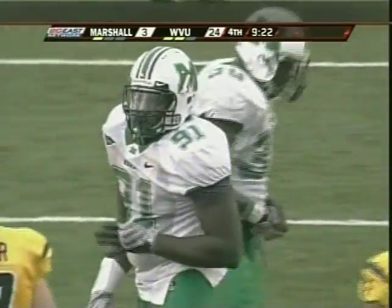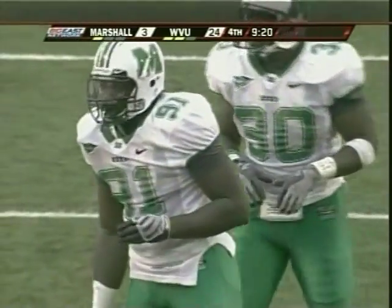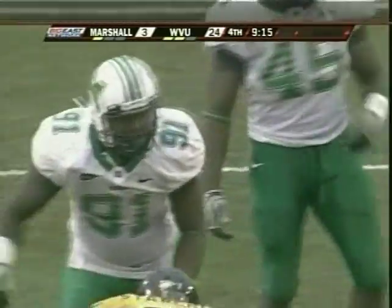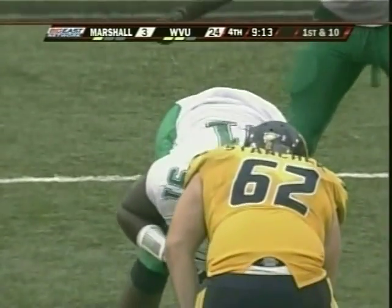Coach Schneider on the far side not too pleased with Jones on that play. Johnny Jones, just a sophomore — 6'5", 288 — has a bright future with the Thundering Herd.